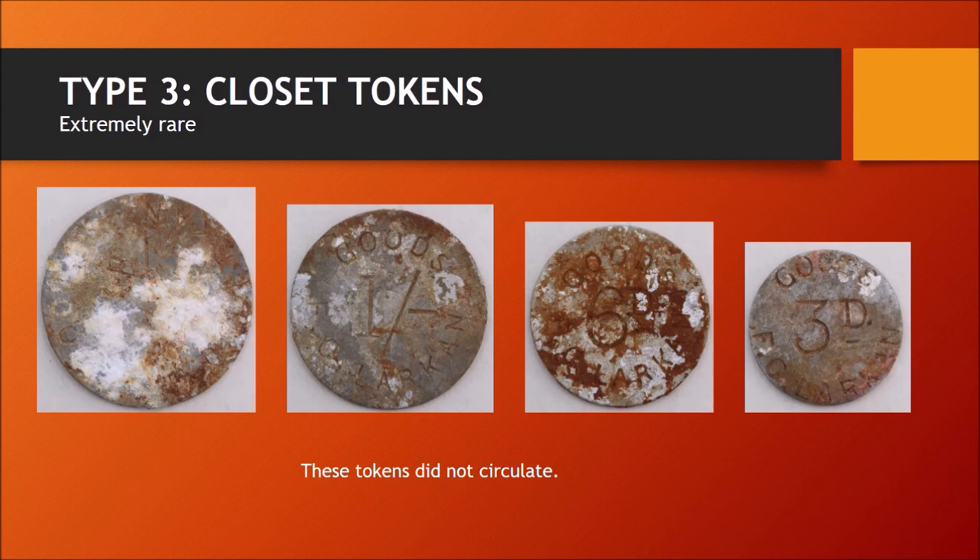These are easily distinguished from the original store tokens as they retain traces of their long internment. Examples of most types were found, but reportedly none of the Cansele tiki and only one of the Cansele two shilling.